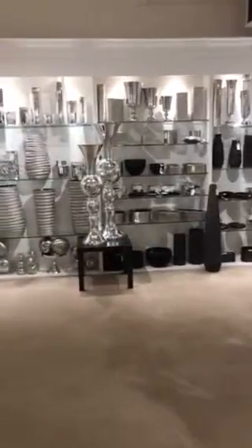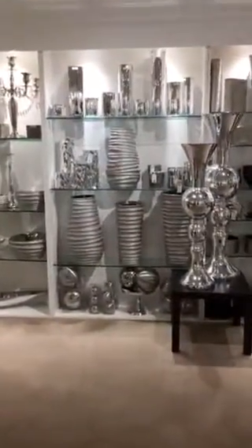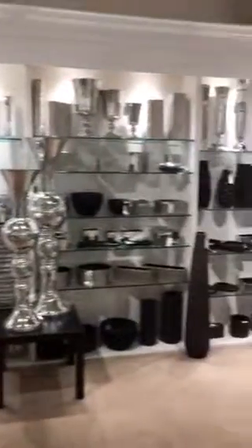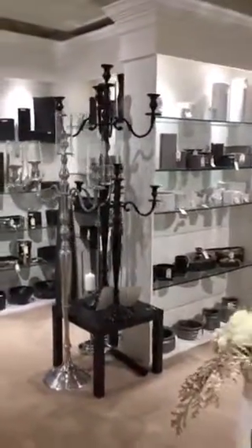Some more new product that you can kind of see right there — those are stunning. Lots of different collections that we have.